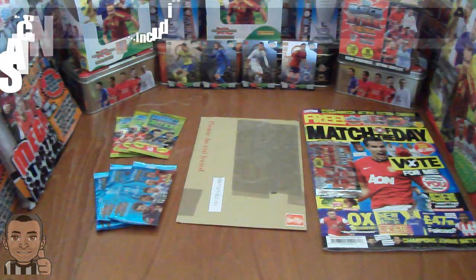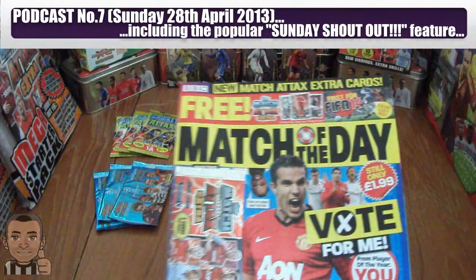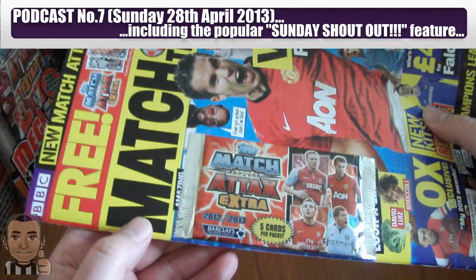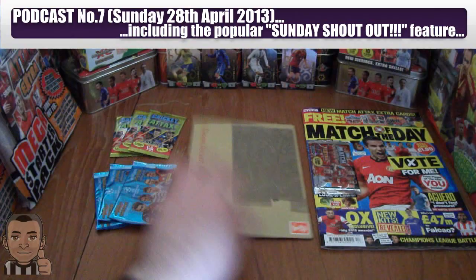Hi guys, Footy Cards and Stickers here today and welcome to podcast number 7, that's Sunday 28th April 2013. During this podcast we'll be reviewing the latest Match of the Day magazine, it's issue number 256, which contains a free Topps Match Attacks Extra 5-card packet giveaway on the front. We'll also be opening a mail day from TheDylanUK, an epic YouTuber.